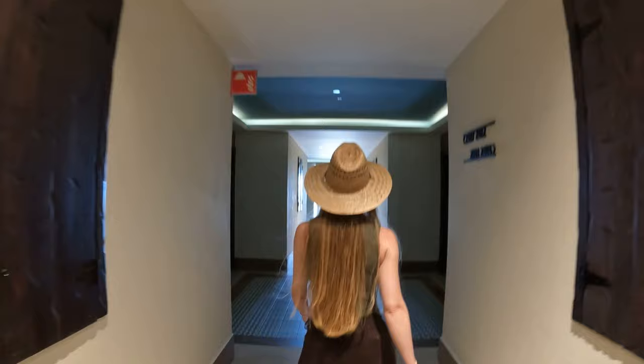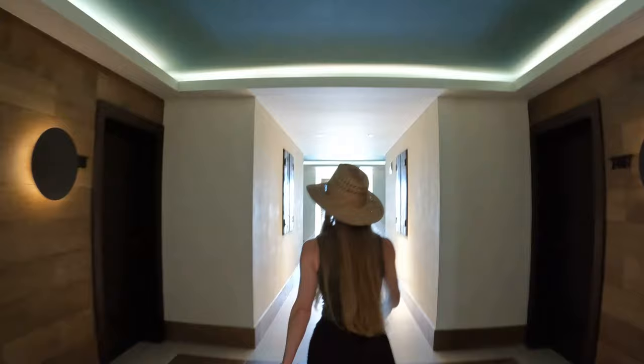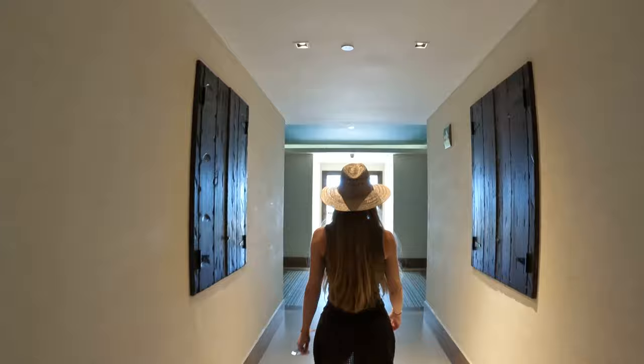Now that we've compared the beach and dining experiences, it's time to give you a tour of our unique room, where we'll show you a few more perks that come with booking unique. And after that, we'll compare the pool experiences and costs of booking a standard, adults-only, and unique category of room.